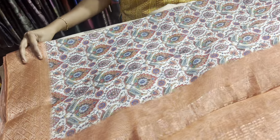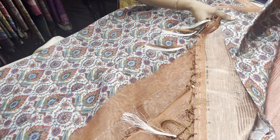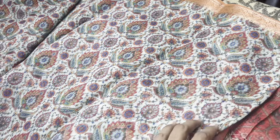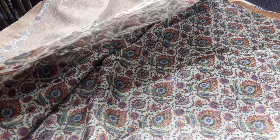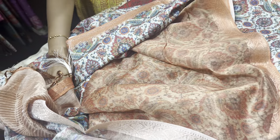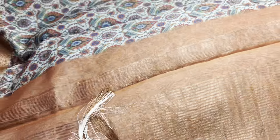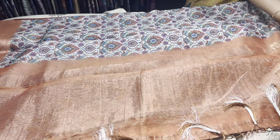The next one is a very different combination of light sea green and blue with rust color borders — short and long type. The top border is just 2 inches and the bottom border is almost 4 inches. The blouse piece is given in contrast — brown — and it is a semi-linen Banarasi style border saree. Take a screenshot immediately and you can book it.